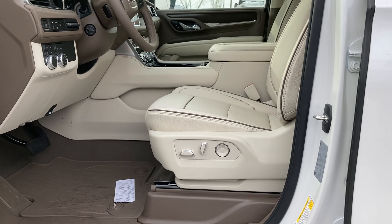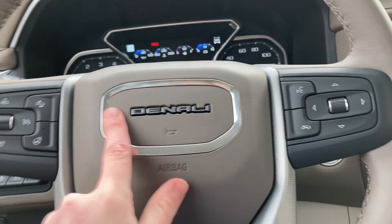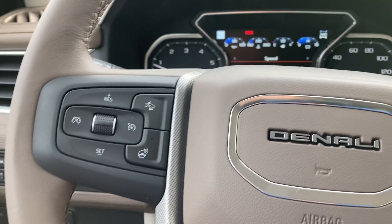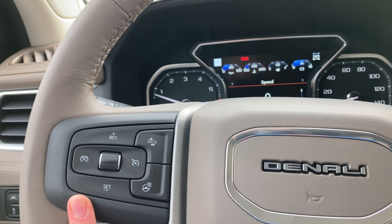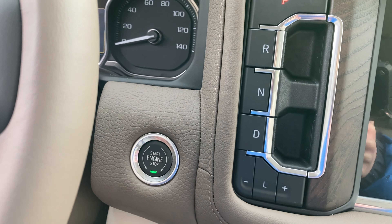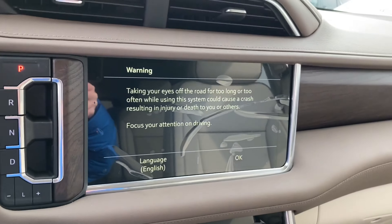And then some more chrome. A door sill. Our seat controls. And then I'm going to hop in. The door, we have some more chrome, our Denali lettering, and then we have voice command controls and our cruise control.